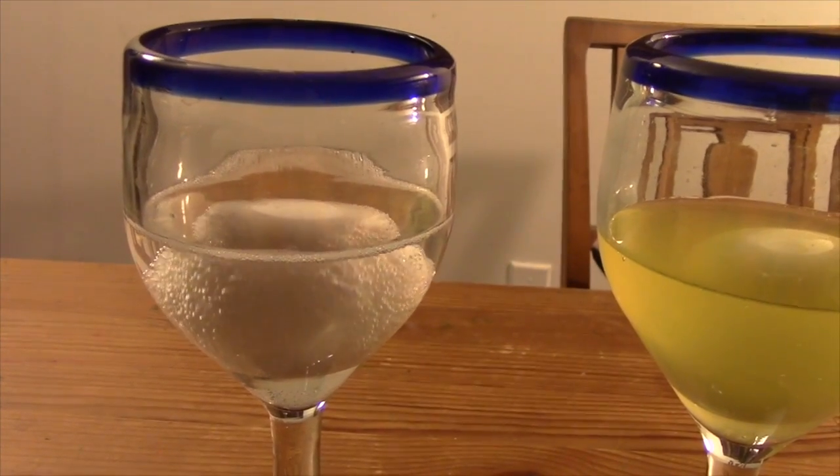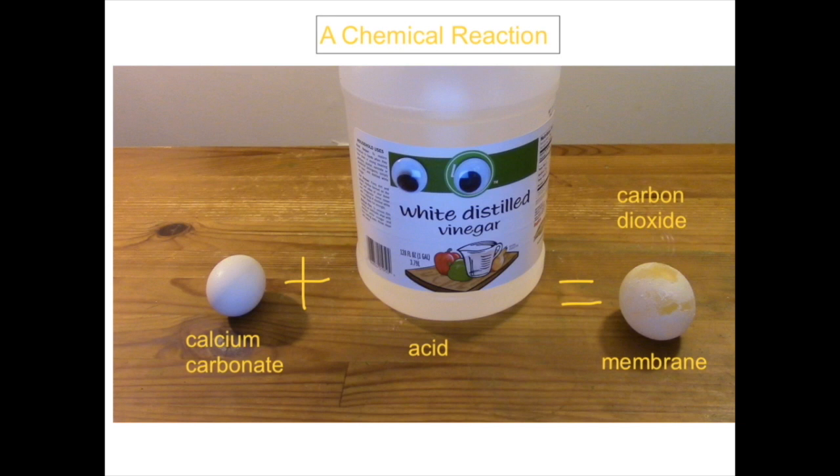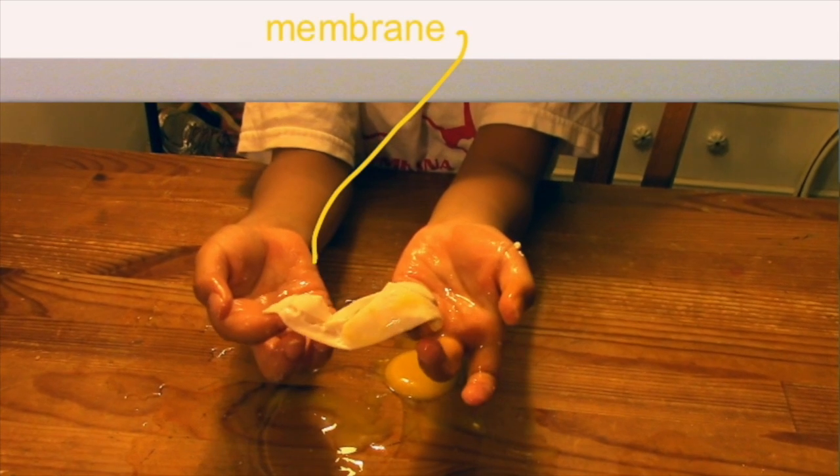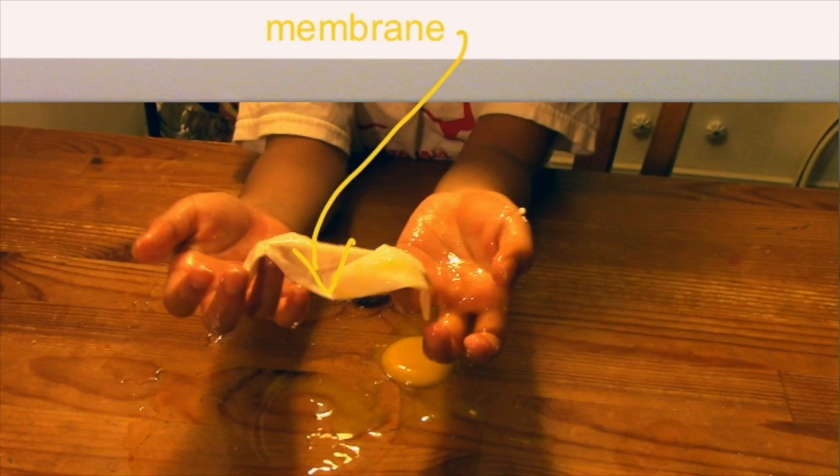How crazy! After a few days, the eggshell has completely reacted to the vinegar, leaving just the membrane, which doesn't react with the vinegar. This membrane is what keeps the egg yolk and white inside, and not all over your table.